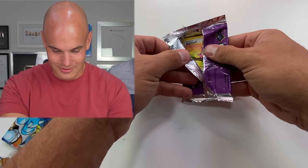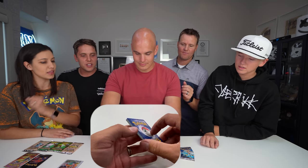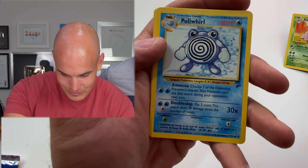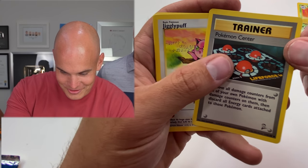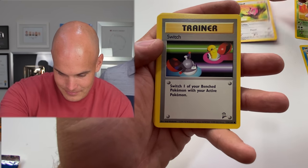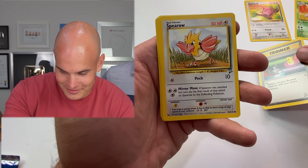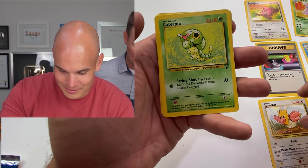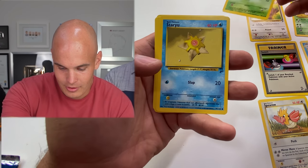Jigglypuff — she's my favorite, I have a Jigglypuff collection. Poliwhirl — I remember these, these are crazy. Trainer. There's the Jigglypuff — I like the little music notes on her. Trainer, trainer. I played like the Game Boy Color version, like Pokemon Red. Staryu — I don't really remember that one as much. Misty's cards. Energy, another energy. Does anybody actually play the game? Some people do and some people love it, but I was just always the collector.